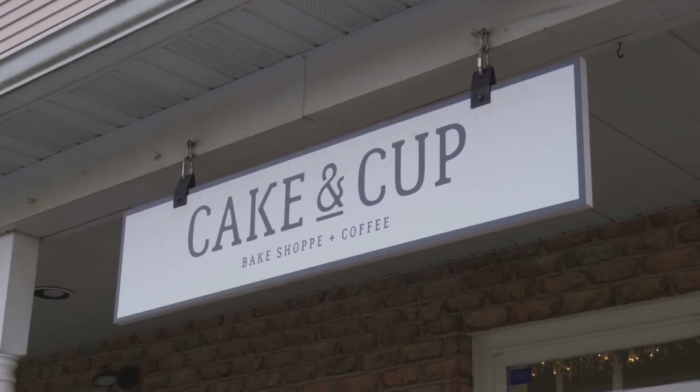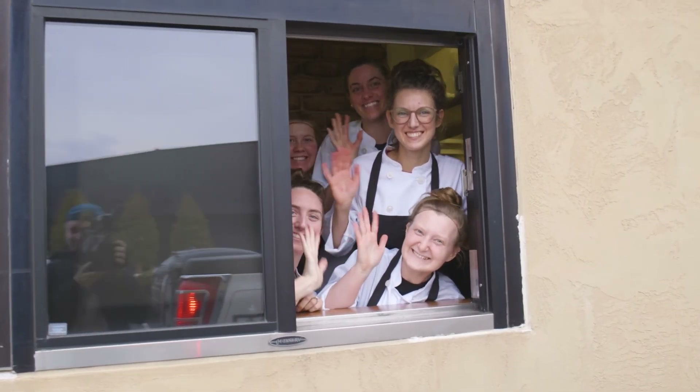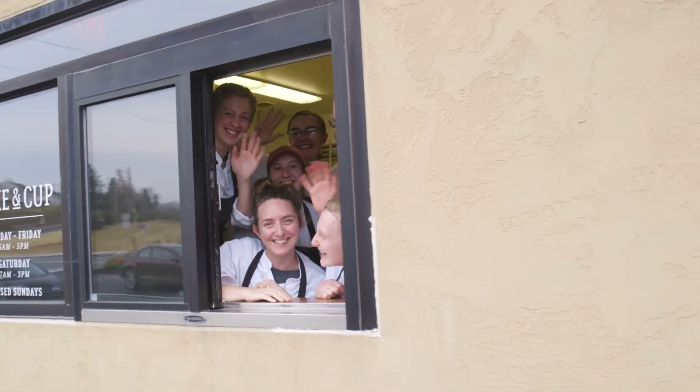Whether it's the bakers in the back, or the cake decorators, or the barista that's making beverages or serving you through our drive-through window, there is a team dynamic that is just so fun to be part of. It's fun to work in an environment where we're creating joy and happiness for our customers.